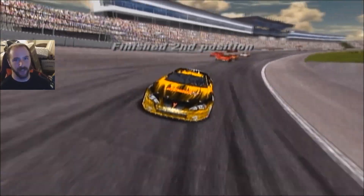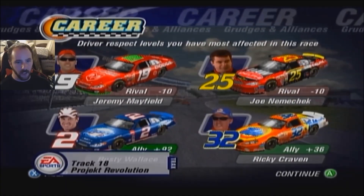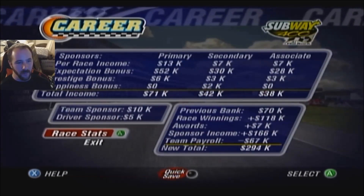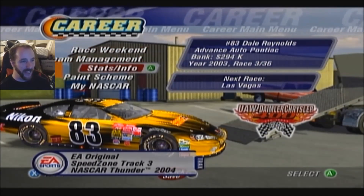A fantastic run so far to start this career mode championship challenge — a third at Daytona, second here. Dale Jarrett, yours truly, Dale Earnhardt Jr., Tony Stewart in the finishing order. Mayfield's a rival now because he wanted to block me. Joe Nemechek — that one was my fault, I ran into the back of him. Rusty Wallace still at plus 92 attitude, Ricky Craven still a buddy. Here's the bank — we accomplished all the tasks, started on the pole, finished second. $294,000 with the sponsors. Point standings: Dale Jarrett has won both races so far. This is going to be a problem if he keeps consistently winning.